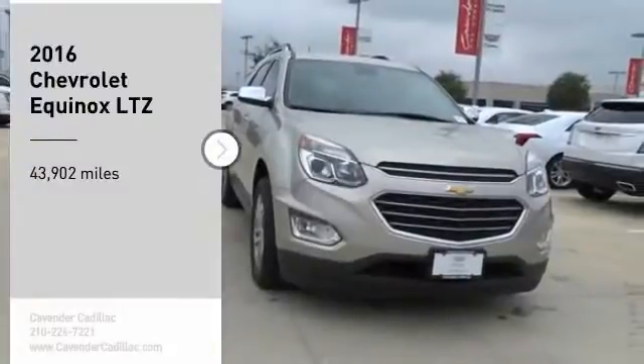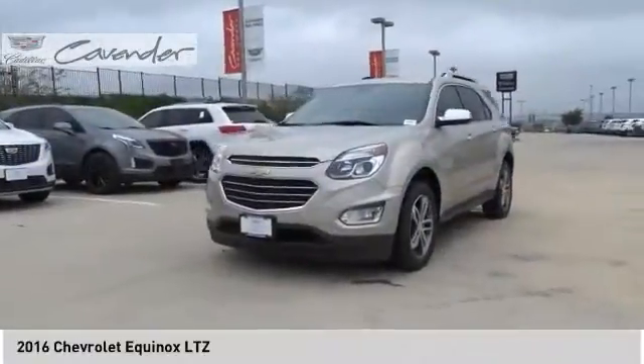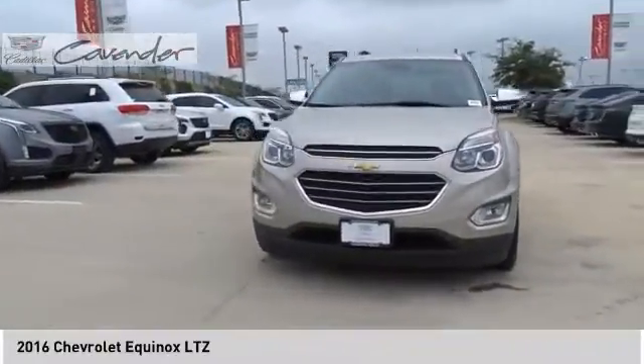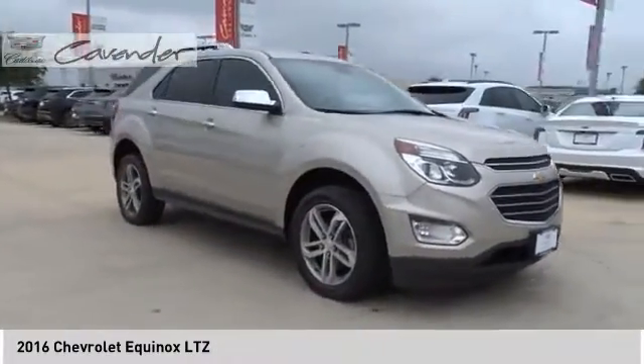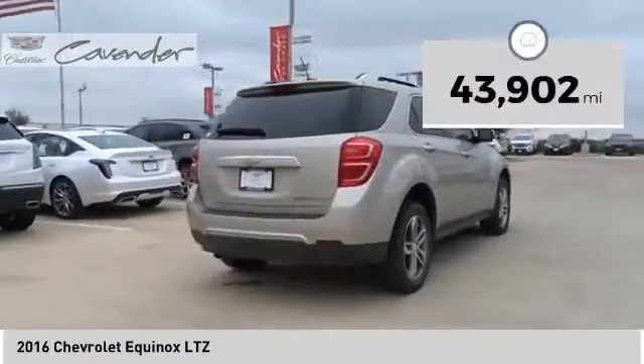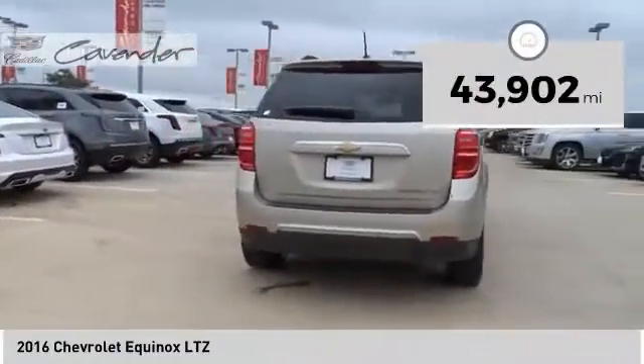Stop by and take a look at the 2016 Equinox. Fuel efficiency, safety, and value — that's the Chevy Equinox. This vehicle has less than 45,000 miles.